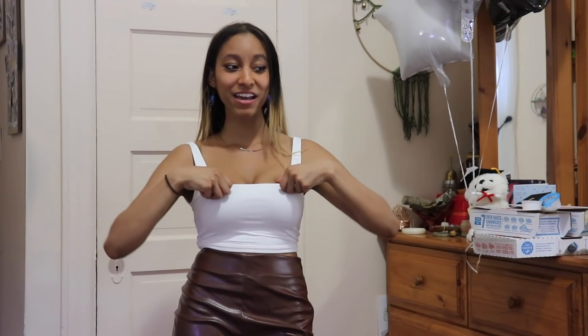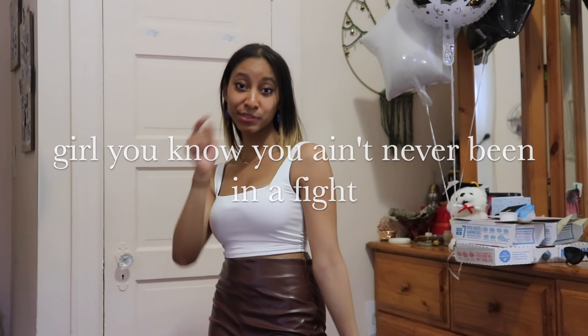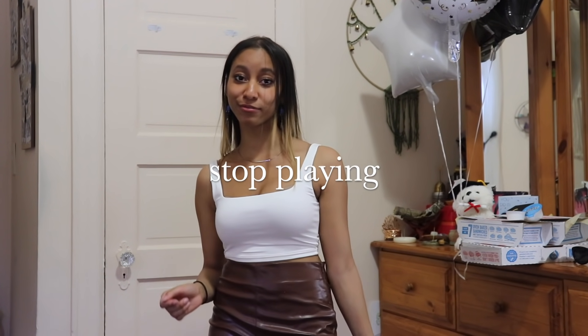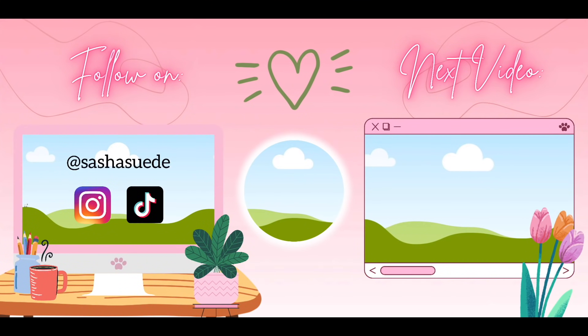That is it for this haul! I hope you guys enjoyed. I hope you guys make a beautiful Shein purchase so that I can feel a little better about my spending habits — because I spent almost a thousand dollars on clothes. But you know, this is my dream wardrobe. I got corsets, I got freaking wide-legged cool girl pants, I got basics. I'm a bad B right now. I love you all — bye!